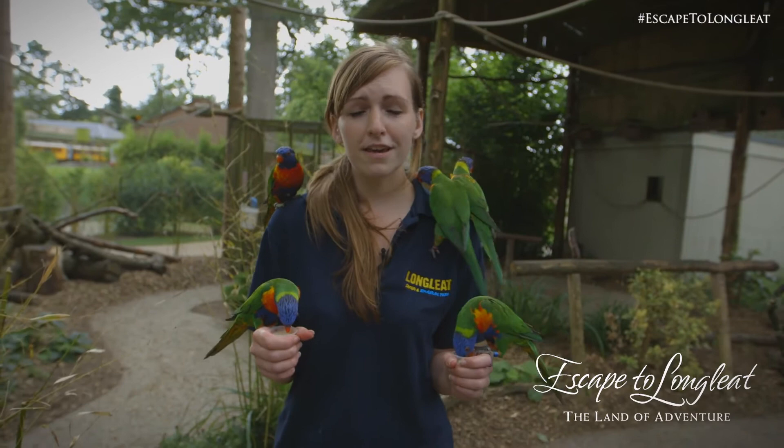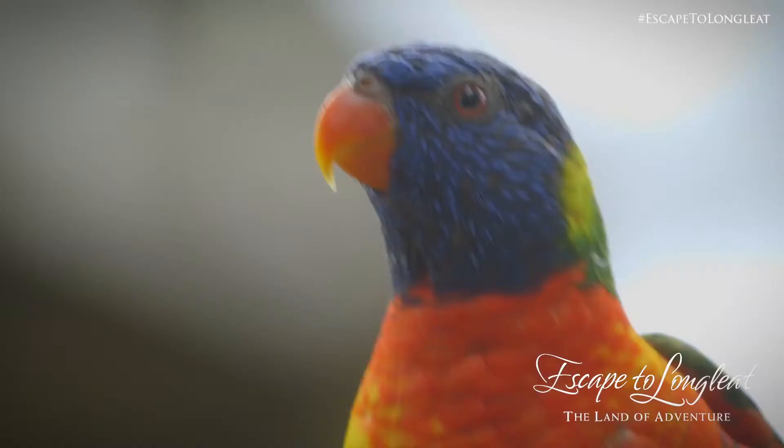So you've seen our birds on TV and now you know a little bit more about them. Why don't you come on down and meet them for yourself?